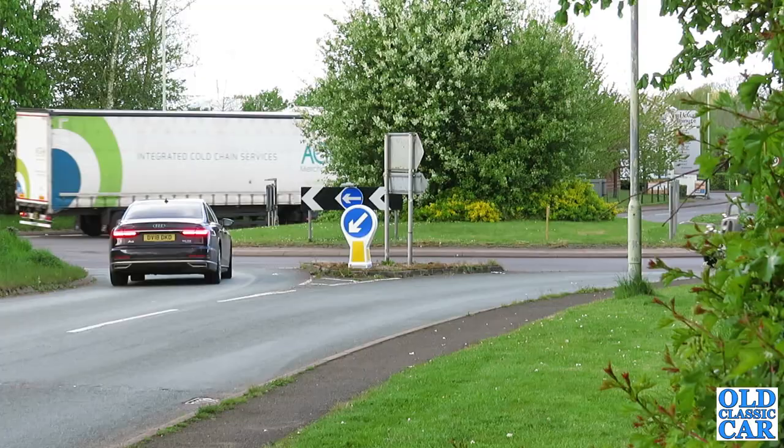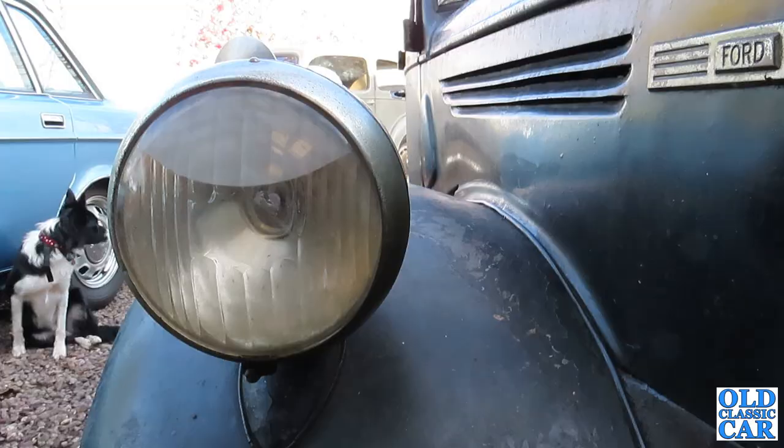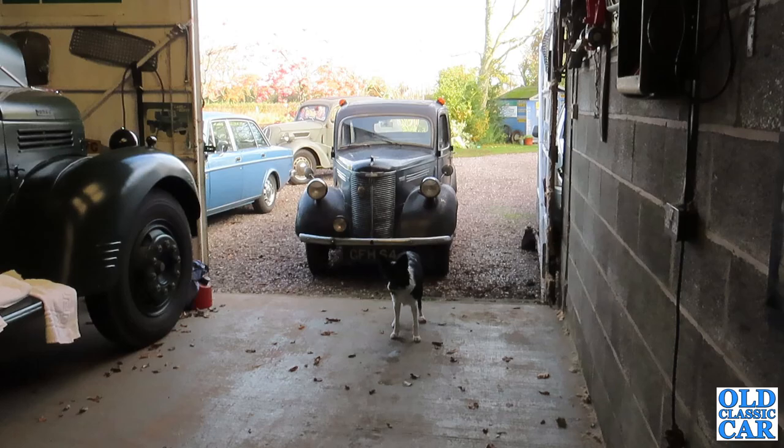Welcome to the Old Classic Car channel. I'm going to do a quick video about a recent new arrival to the fleet. Many of you will know that I've had a number of the small side valve Fords over the years, so you won't be surprised to hear that the new arrival is in fact the Ford 10 — it's a Prefect from 1948. Let's go and have a quick look at what I ended up buying.